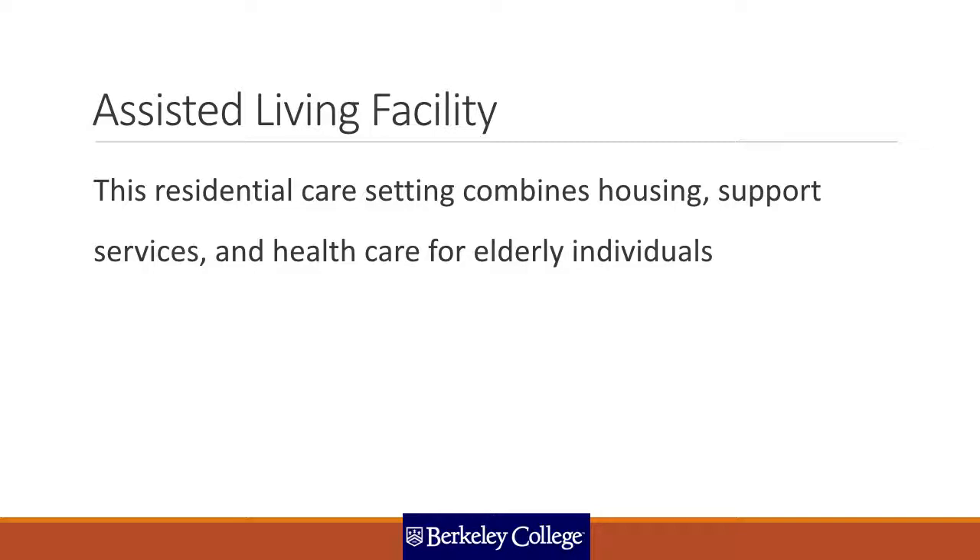An assisted living facility will attend to patients and provide housing and support systems, but mostly individuals go to an assisted living facility for assistance accomplishing their ADLs — activities of daily living. Note that while your slide says elderly individuals, there are people who are young and unable to perform activities of daily living. Age is not a criteria. Elderly is the largest percentage of patients in all long-term facilities, but not the only one.